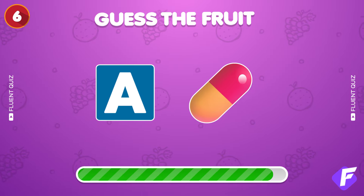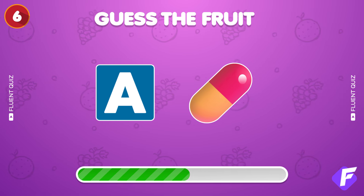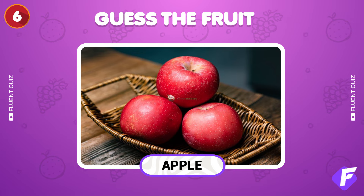Next question. Solve this emoji riddle. That was easy — it's an apple.